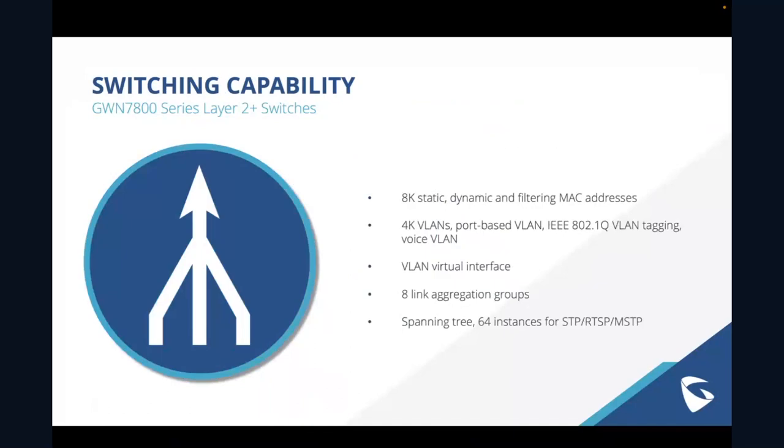In terms of switching capability, we have 8K static, dynamic, and filtering of MAC addresses, and 4K VLAN — which is pretty competitive. It has a built-in VLAN virtual interface, eight link aggregation groups — which was a popular question from a previous webinar — and 64 instances for STP, RSTP, and MSTP as well.